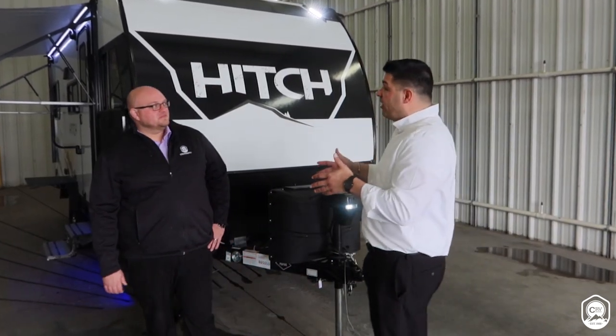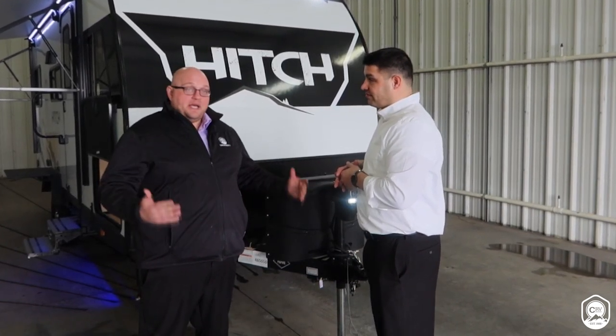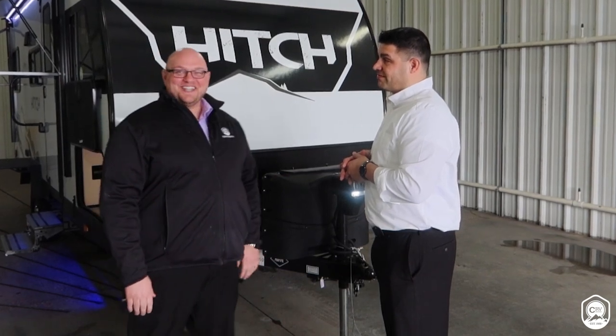If you want more information about the 16RD that we just walked through, or you have questions about the features, what is the best way for people to get more information? Visit www.cruiserrv.com or feel free to reach out to us. We appreciate you guys taking the time to look at the all-new Hitch product by Cruiser RV and the new 16RD. Thank you.